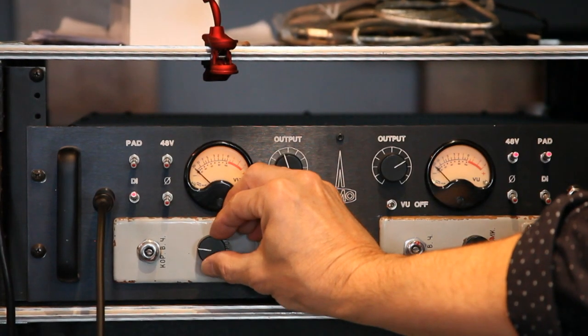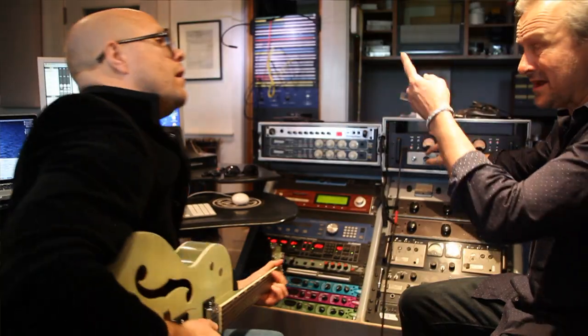A person could basically take their session, bring it up with these presets on it, and give them a jump start on getting the mix well on its way to being complete.